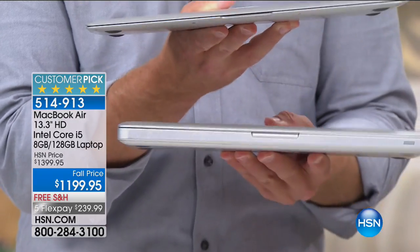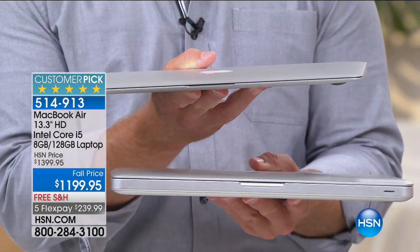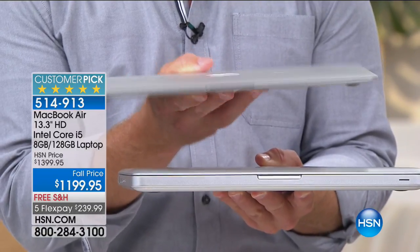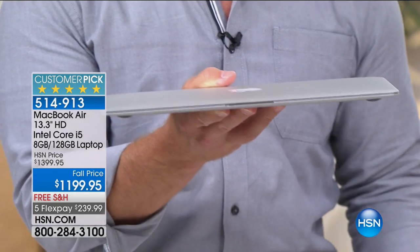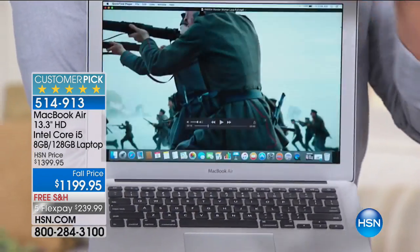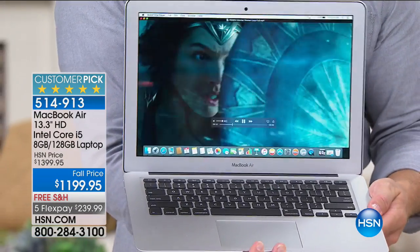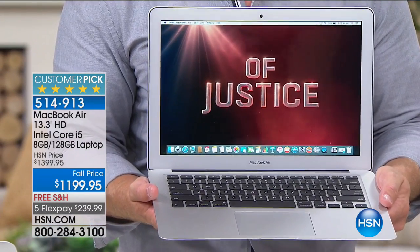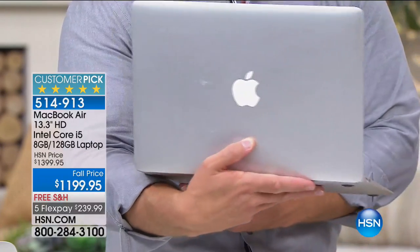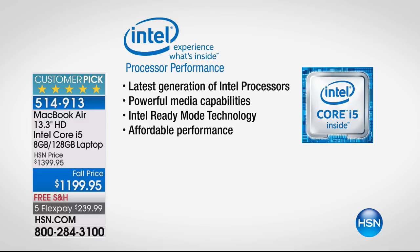This is the MacBook Air — the MacBook Pro is one of their top-selling laptops, but you can see how much smaller and lighter the Air is. What you're not lacking is anything on the inside. It has a processor from Intel — the Intel Core i5. Both Apple and Intel have come together to give you the latest generation of Intel processing.